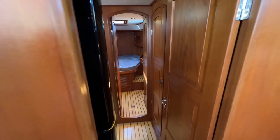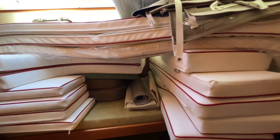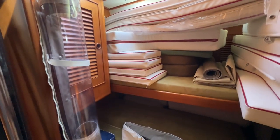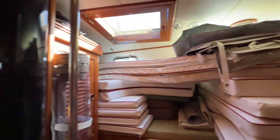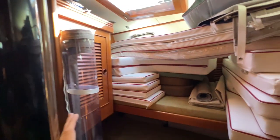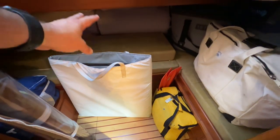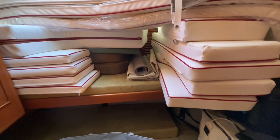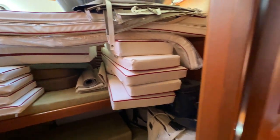Moving forward from the saloon into the forward passageway, you can see the keel-stepped mast right here. This is the port side guest cabin, which has been opened up — the bulkhead was shortened and a door added, expanding the usable area. Currently used for storage with all the brand-new cockpit cushions, some still wrapped in plastic. There's a bunk up here and one down there, with the lower bunk extendable, so you could sleep two or even three people in here — more than a standard 56 layout would normally accommodate.